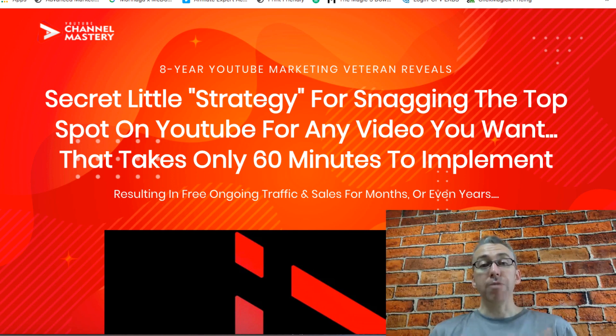Since then YouTube viewership has risen 75%, and especially right now people are on YouTube and social media a lot. So it's a great way to start building a brand and start getting your ideas and what you've got to give to the world online.